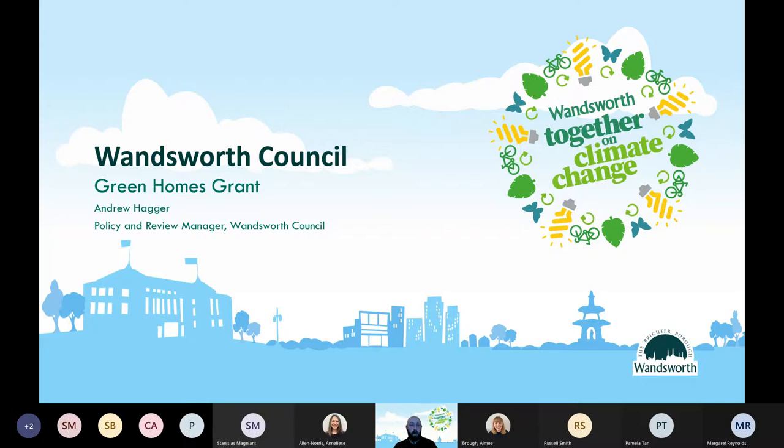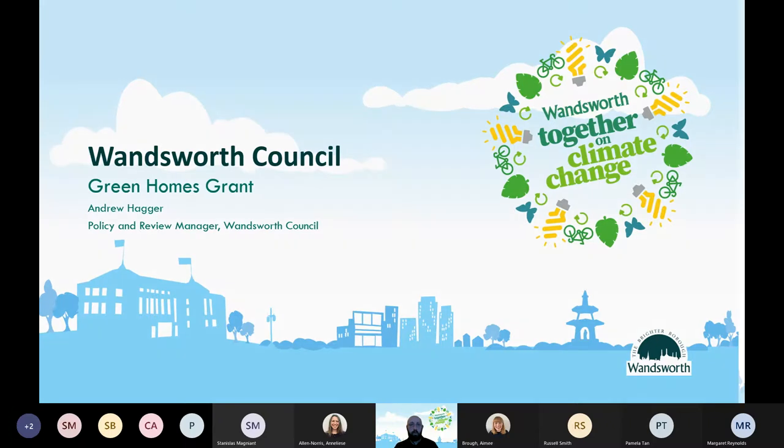I hope that everyone can see that. Welcome again. First of all, what is the Green Homes Grant?